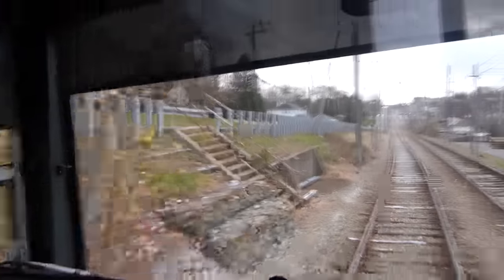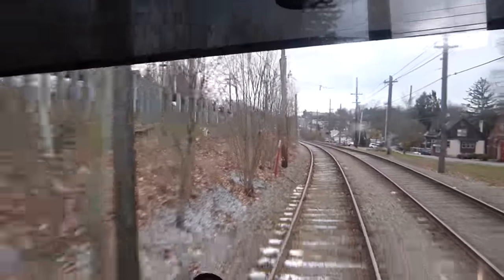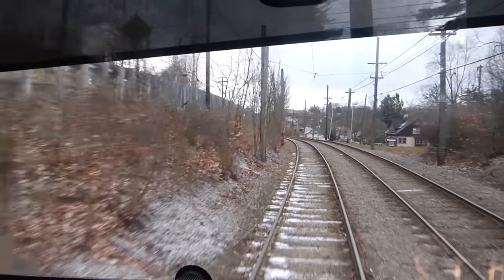Originally, this line was a streetcar, which means it had very, very frequent stations. When it came to light rail, they removed some of the stations, but you can see the stairs to one of them right here — a set of stairs next to some track. Very exciting.